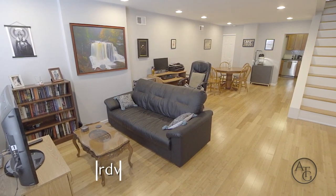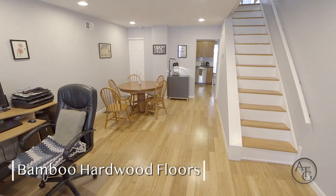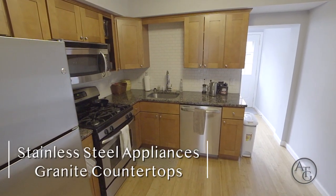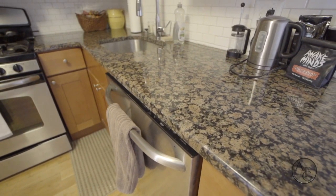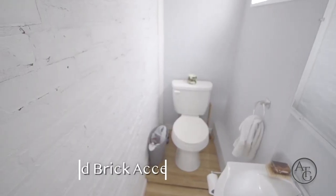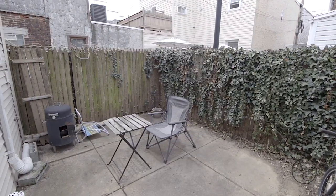Check out this open floor plan with stunning bamboo hardwood floors as you enter this home. The kitchen is equipped with stainless steel appliances, granite counters, and a sleek subway tile backsplash. The powder room is full of character with an exposed brick accent wall, conveniently located near the entrance of the backyard.